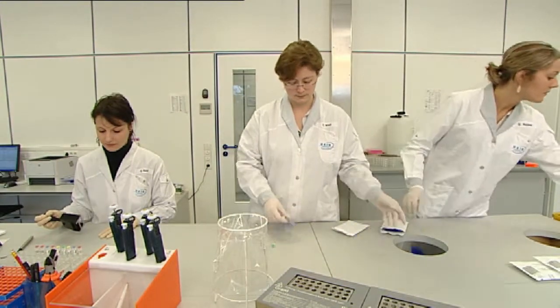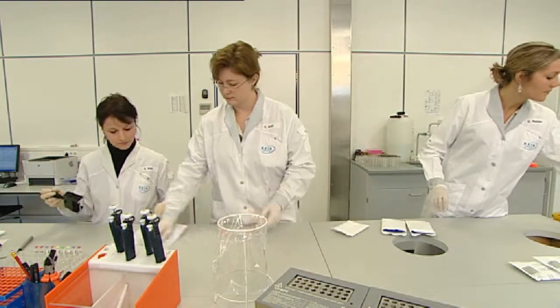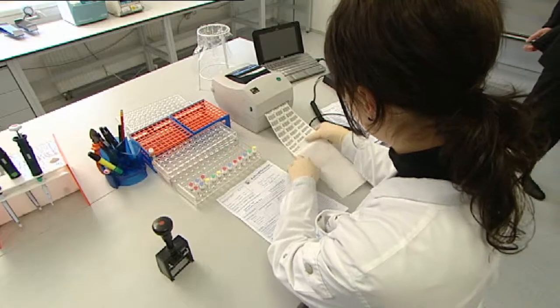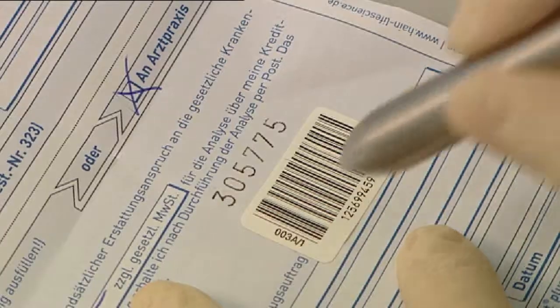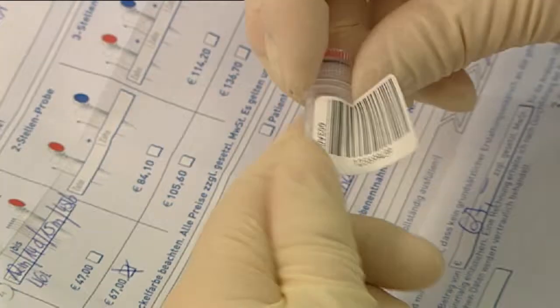The capacity of our laboratory currently allows more than 500 patient specimens to be processed daily. Responsible handling of patient specimens and personal data is very important to us. Patient specimens at the point of specimen receipt are first anonymised using a barcode system, then submitted for analysis.